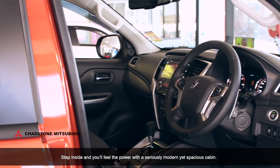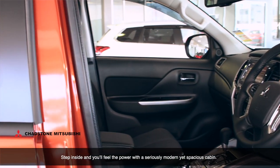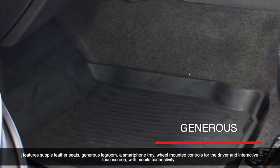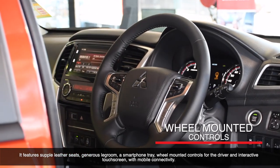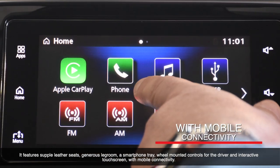Step inside and you'll feel the power with a seriously modern yet spacious cabin that features supple leather seats, generous legroom, a smartphone tray, wheel-mounted controls for the driver, and an interactive touchscreen with mobile connectivity.